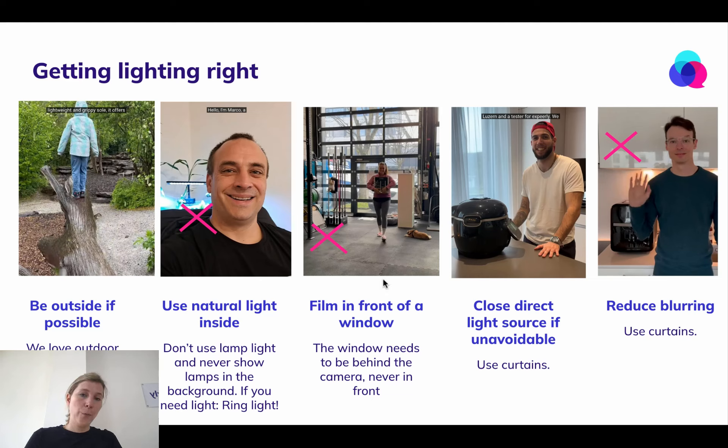Never film in front of a window. You can see this with Kai, where she shoots and you can see the window behind her — it puts her in the shade. So whenever you have a window or a source of light that you can't move away, make sure the camera is positioned so that the lighting is behind it instead of in front of it.